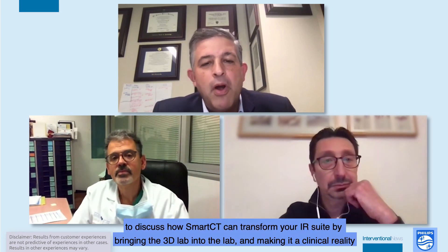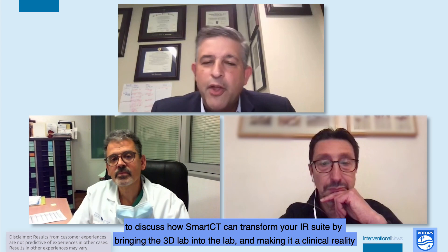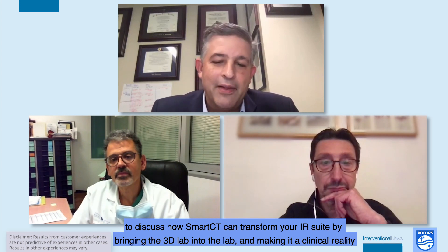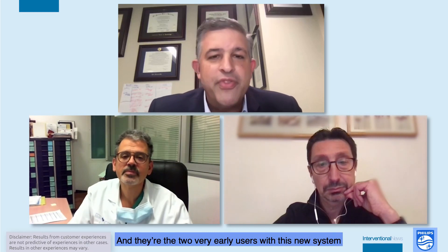Hello and welcome to this roundtable introducing the next generation imaging system from Philips, to discuss how Smart CT can transform your IR suite by bringing the 3D lab into the lab and making it a clinical reality. I'm Constantino Pena from the Miami Cardiac and Vascular Institute, and I have with me Professor Mark Sapoval from Paris, France, as well as Professor Kolbeider from Paris, and they're two very early users of this new system.